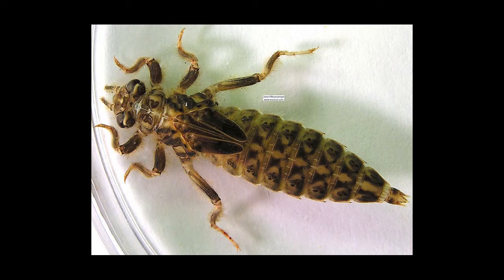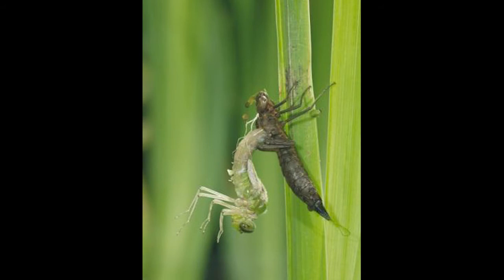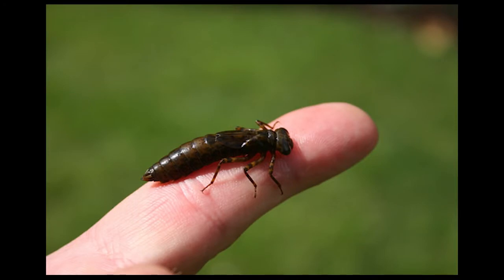When dragonflies hatch, they are called nymphs. Dragonfly nymphs do not resemble their adult form. They begin to hunt and eat. They shed their skin, or molt, many times, and they can spend as long as four years as nymphs. Dragonfly nymphs are aquatic. They live in the water until they are ready for their final molting.